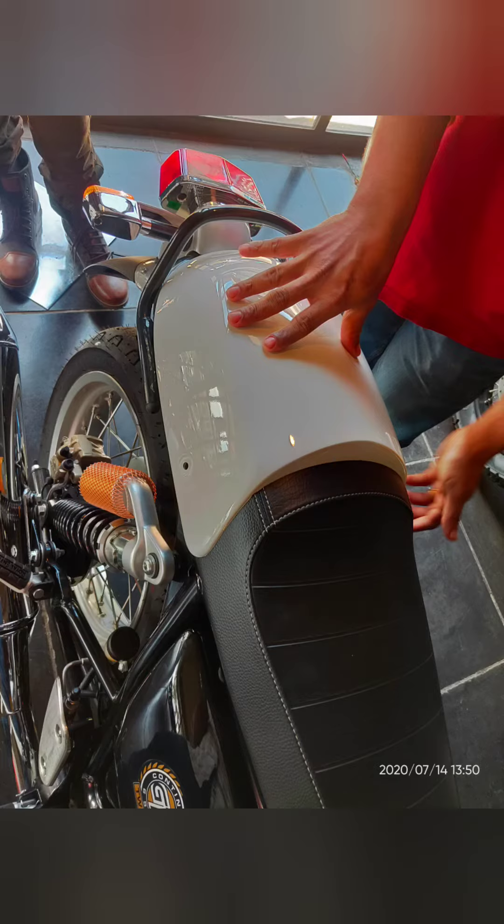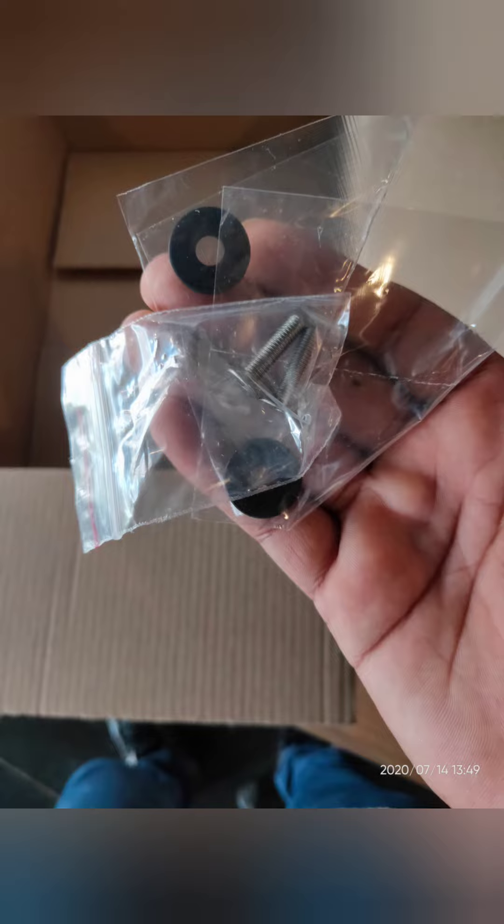Hey guys, this is a dual seat cowl that Royal Enfield offers as an official accessory. I've been waiting for this to become available here in India ever since I've seen its pics from the launch back in 2018. Unfortunately, RE didn't offer it in the India market up until a few months back. Now you can actually go and buy one of these from an RE showroom for about 2,900 rupees.